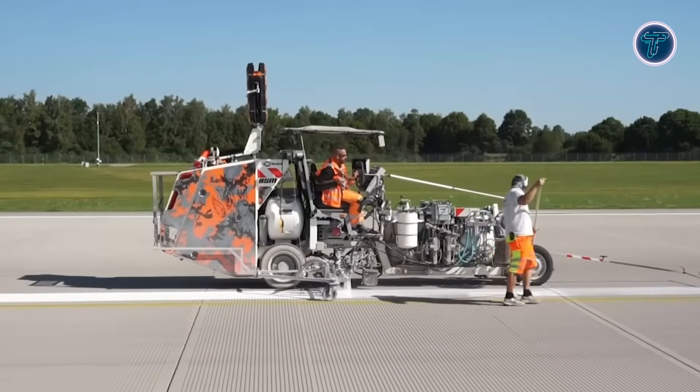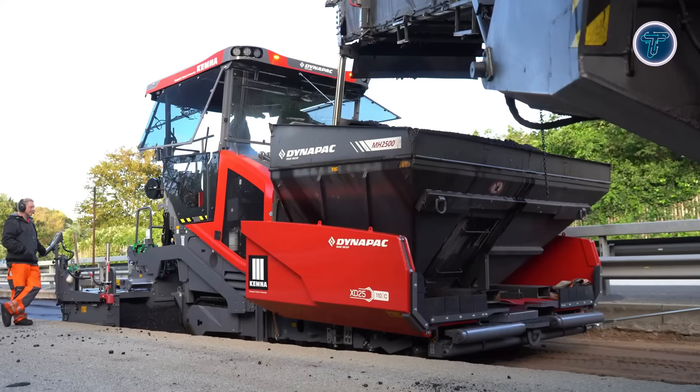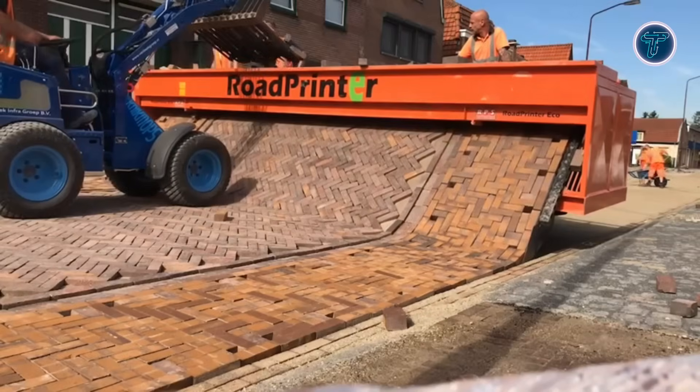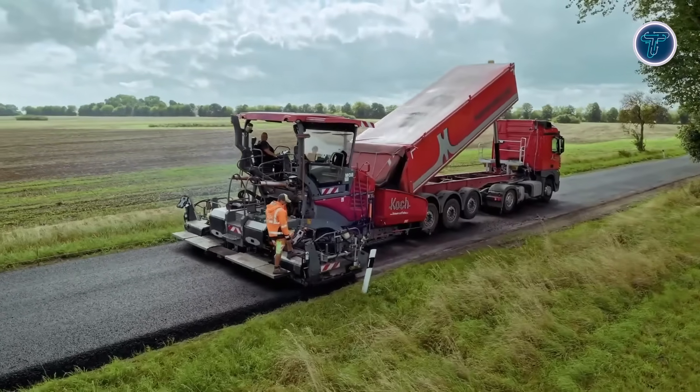You'll see how gravity-fed bricklaying machines, cold-applied road repair materials, and advanced automation are reshaping job sites. Stay tuned as we showcase the cutting-edge tools and technology that are driving the roads of the future.